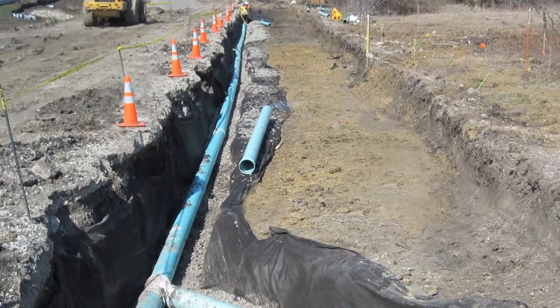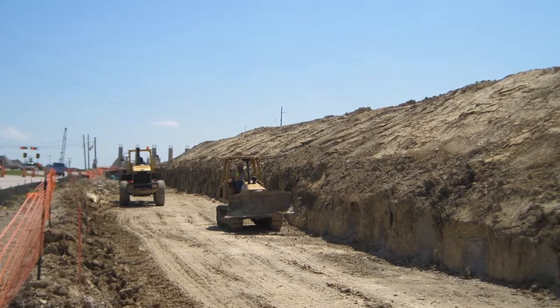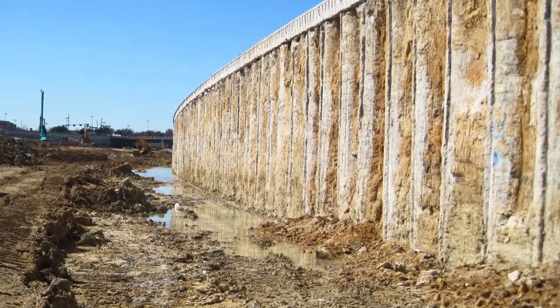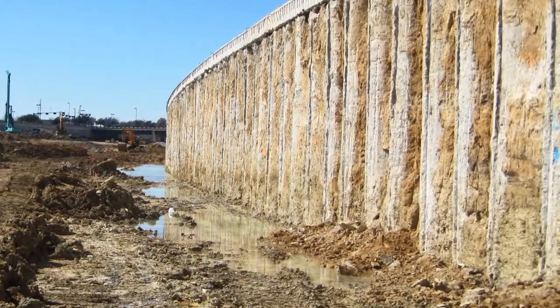It also involved the underlying soils, which we understand very well, to make sure they were handled correctly so they could support the retaining walls. And finally, observing and working with the contractor so they understood what the design expectations were, as well as making sure it was built correctly, so that the end result was a good product.